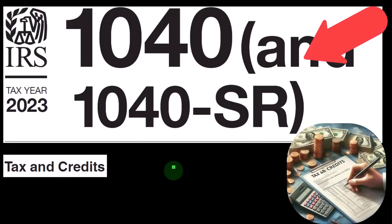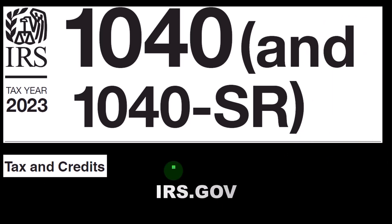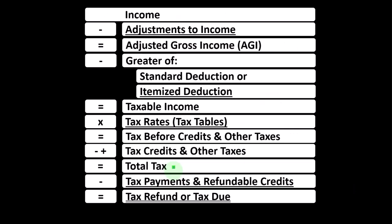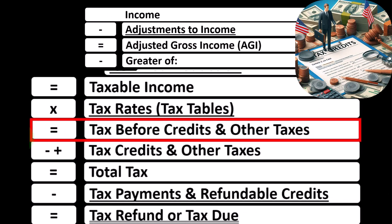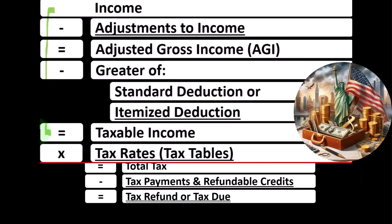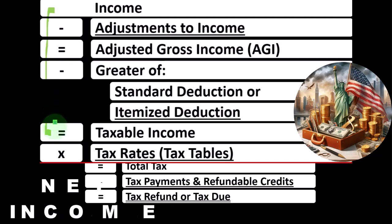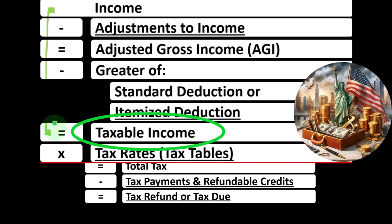Most of this information can be found in the Form 1040, Tax Year 2023, Instructions, Section Tax and Credits, which you can find on the IRS website at irs.gov. Looking at the income tax formula, we're going to focus on the tax before credits and other taxes, noting that the first half of the income tax formula is basically a funny income statement — income minus expenses resulting in net income. Here we have income minus various deductions resulting in taxable income.